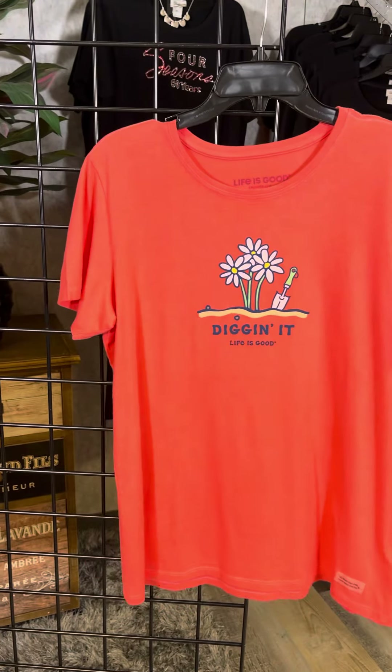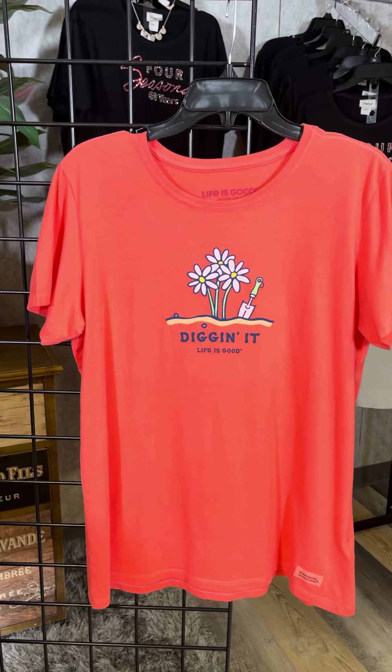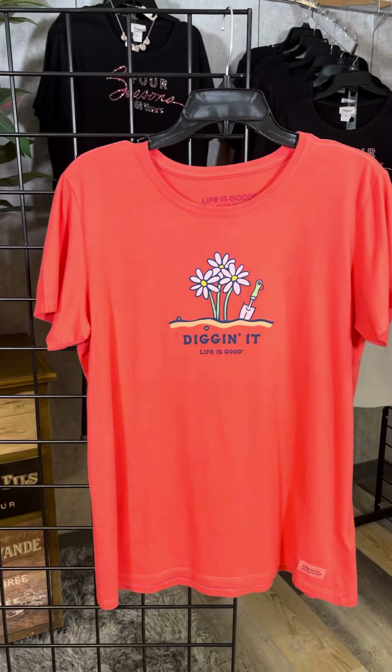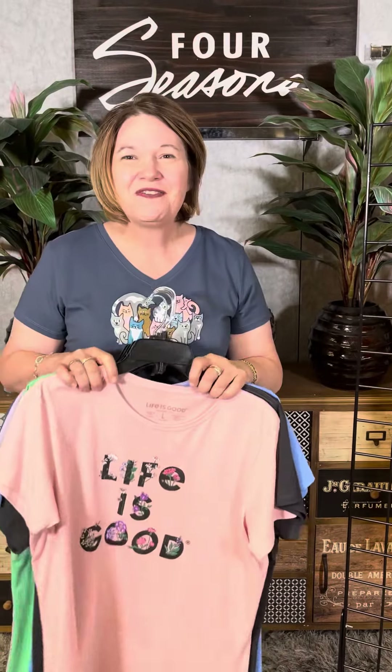And last but not least, for those that love to garden, we've got 'Digging It.' We've got the flowers and that little shovel there, such a cute little color as well. So nine new styles — your favorite summer staple. Check it out in our stores or online at fourseasonsdirect.com.